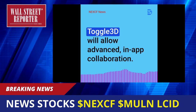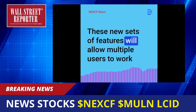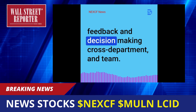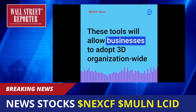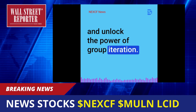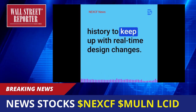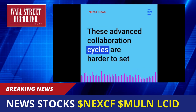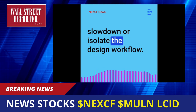3. Collaboration: Toggle 3D will allow advanced, in-app collaboration. These new sets of features will allow multiple users to work at the same time and on the same project, resulting in quick feedback and decision-making cross-department and team. These tools will allow businesses to adopt 3D organization-wide and unlock the power of group iteration. Users could set up workflows, permissions, and version history to keep up with real-time design changes. These advanced collaboration cycles are harder to set up in desktop apps and may sometimes slow down or isolate the design workflow.